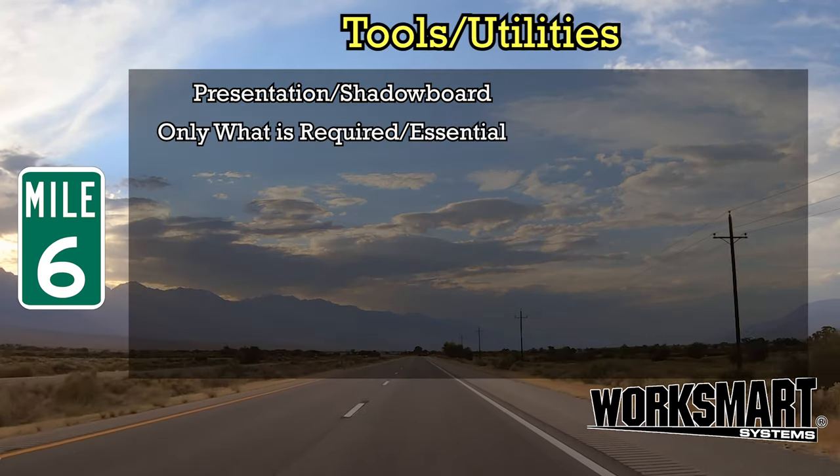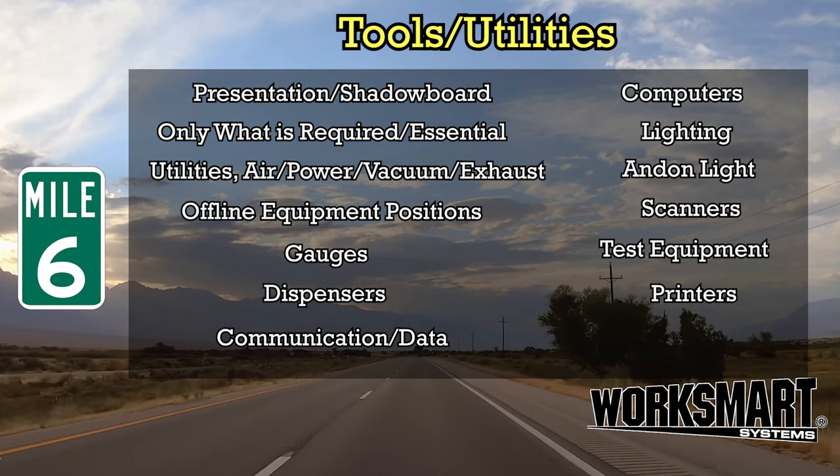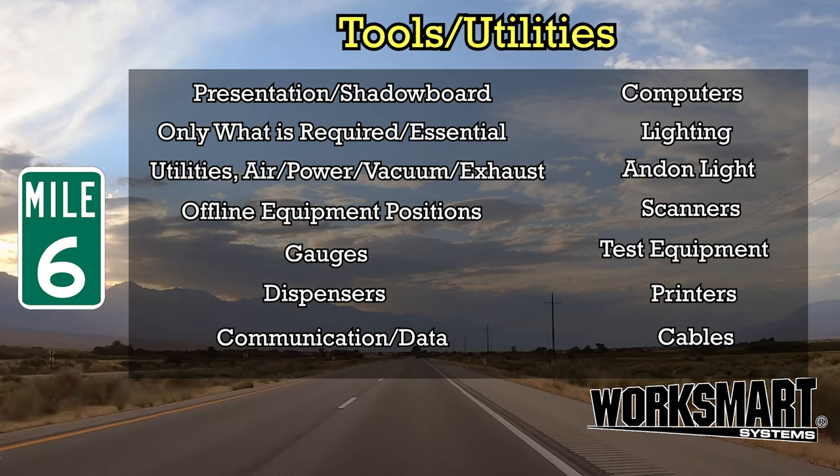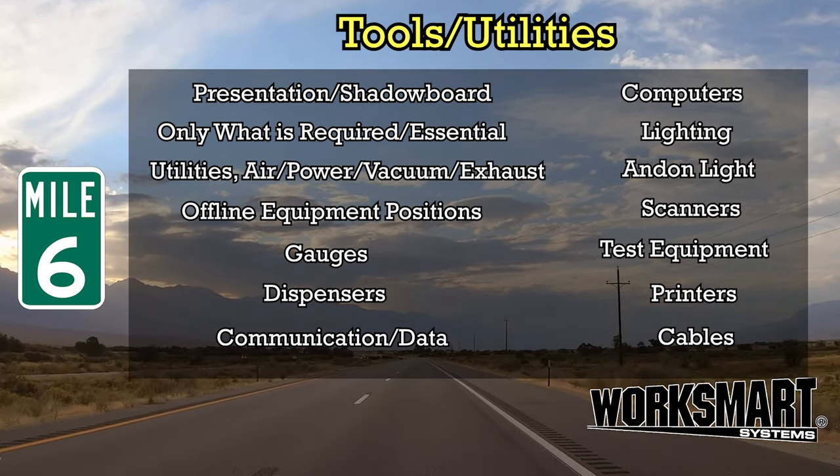Mile 6: Tools and Utilities. We're setting up the work position with what is needed, where it's needed, and nothing more. Everything in place and a place for everything.